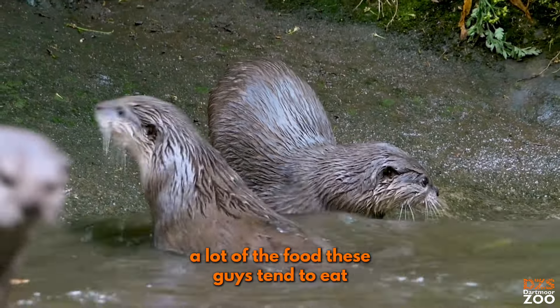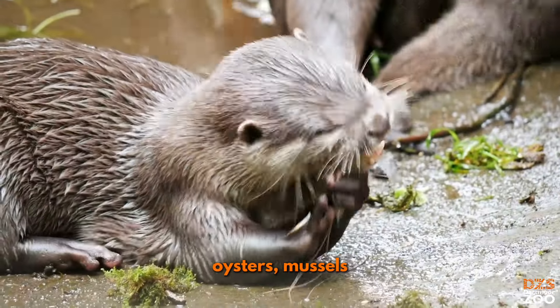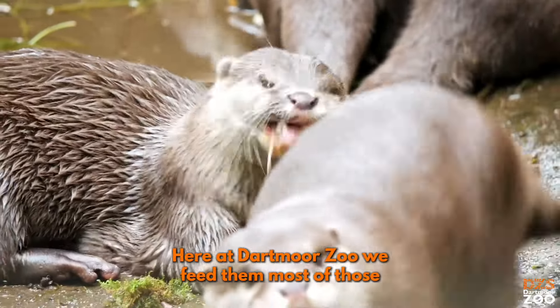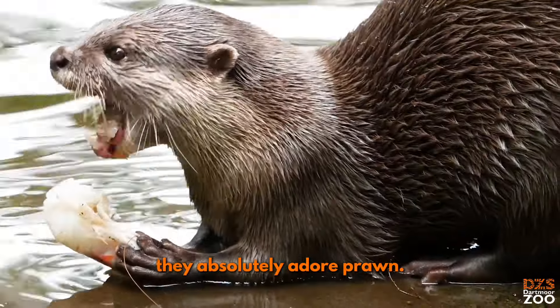Living in and around rivers, a lot of the food these guys tend to eat is shellfish — things like crabs, oysters, mussels, various other crustaceans like prawns or shrimp. Here at Dartmoor Zoo we feed them most of those along with langoustines and crayfish. They absolutely adore prawn.